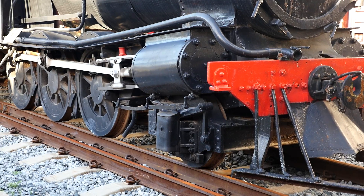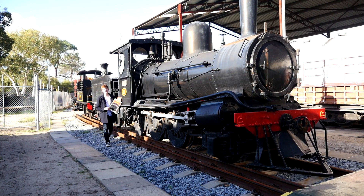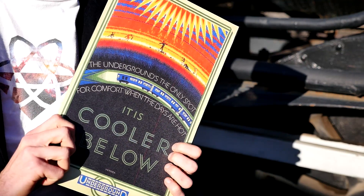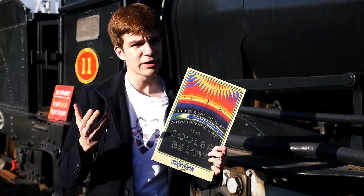The underground is the only spot for comfort when the days are hot — at least back in 1926, when this poster was commissioned. Today, however, that's obviously no longer the case. So, what went wrong?